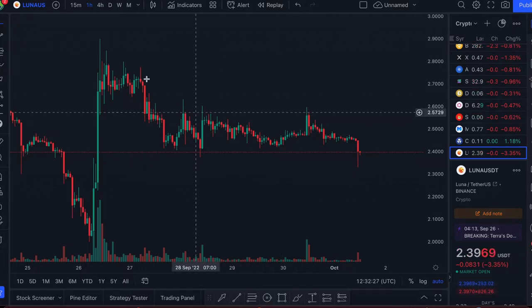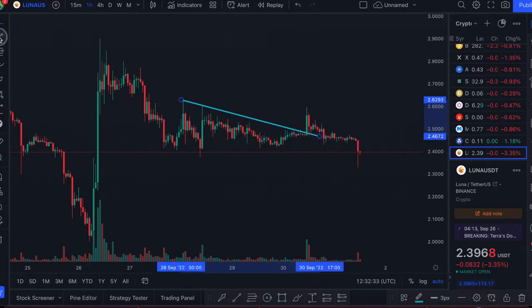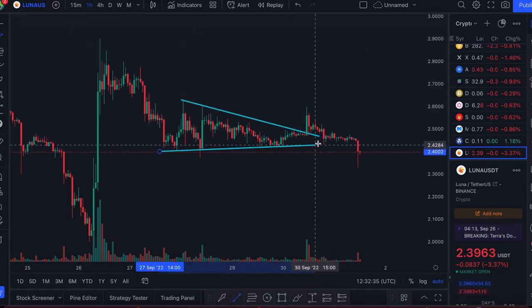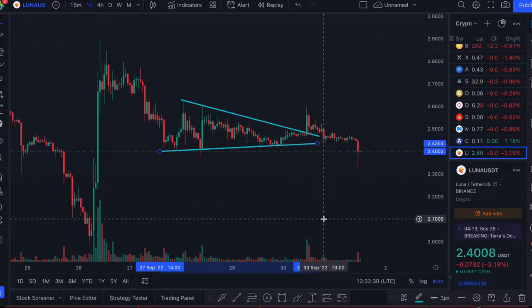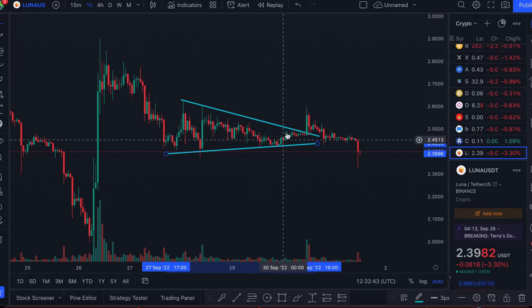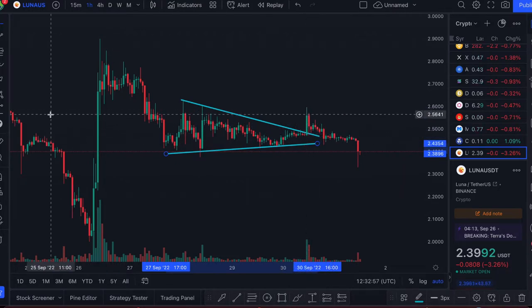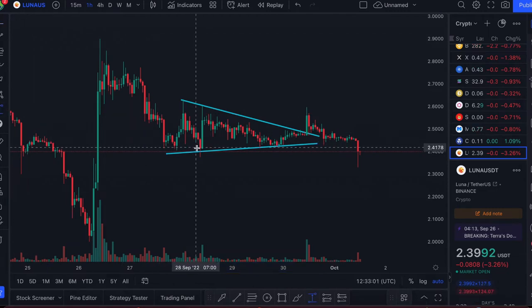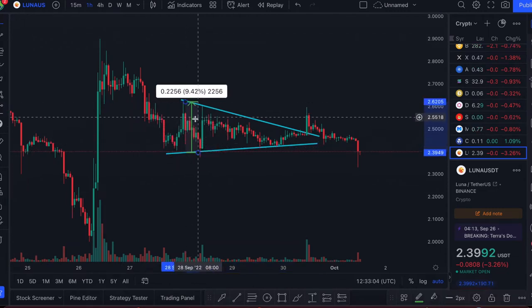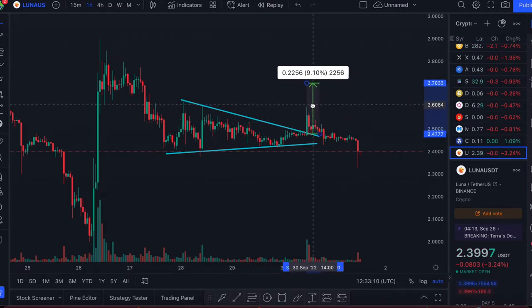So Luna 2.0 — what has happened over the past 24 hours? In my previous video — and I apologize because TradingView deleted my annotations so I have to redraw them — we had a triangle that I identified. Yesterday when I made the video we were in this region, and we did see a breakout from that triangle to the upside, which was good. But it didn't reach its price target, unlike Luna Classic, which did reach its price target.